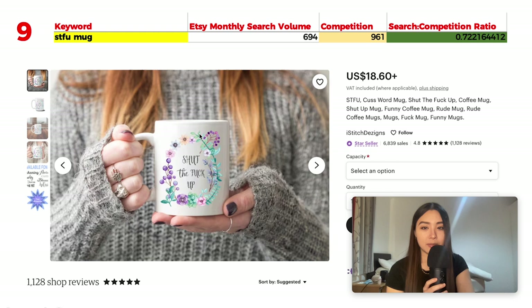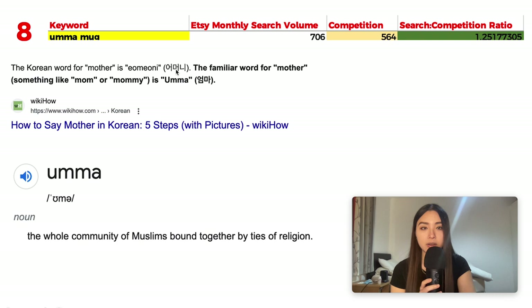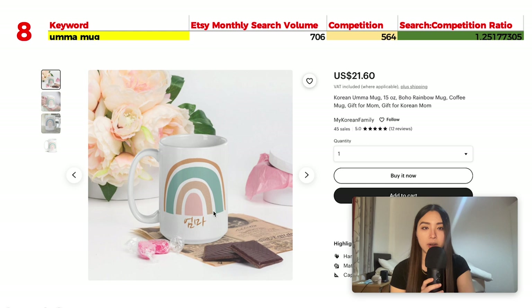Number 8 is 'ama mug' with 706 monthly searches and 564 results, giving a ratio of 1.25. It can mean mother in Korean — which seems to be the main interpretation judging by the products on Etsy — or it can also refer to the community of Muslims bound together by ties of religion. Popular listings feature Korean characters with pastel rainbow colors, which is popular on Etsy.